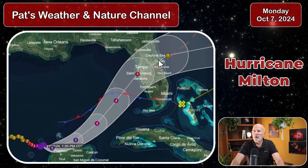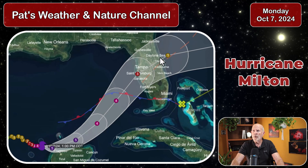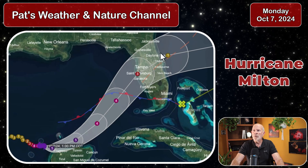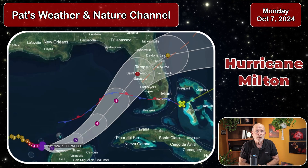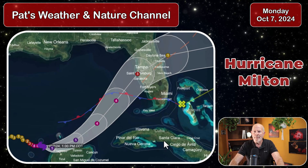From there, it moves off across central Florida — right over Disney World, Orlando — going over toward the Cape Canaveral area, Titusville, Melbourne, St. Augustine, Daytona Beach, and then moving out to sea. Will it skirt across into portions of southeastern Georgia and southern South Carolina? Most likely not, but I'm going to take a look just a little bit more at that.